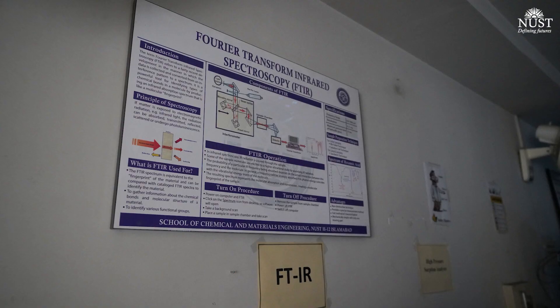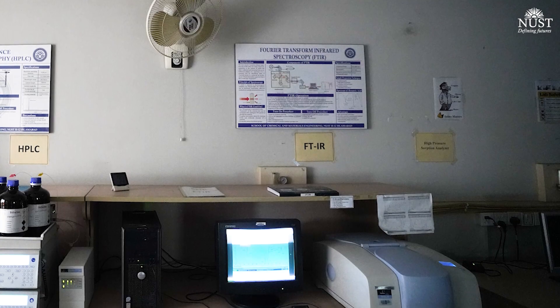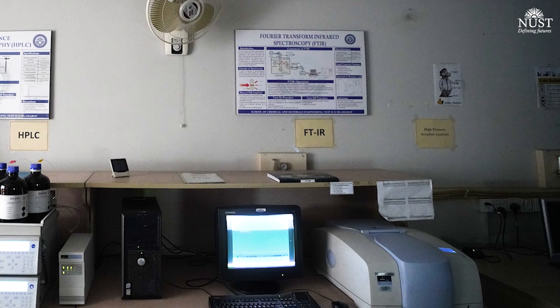We have Fourier transform infrared spectroscopy, which is used to determine unknown compounds or the functional groups of various research samples.